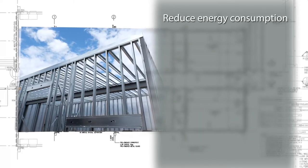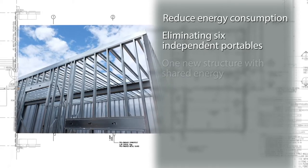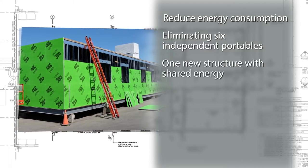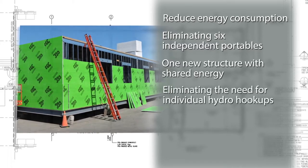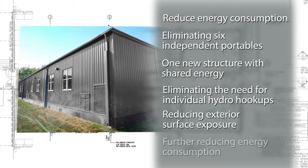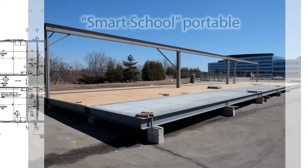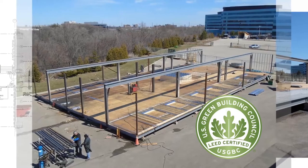The school board's objective with the portable was to reduce energy consumption in a variety of ways. First, by eliminating six independent portables and combining them all into one structure, all energy is shared and contained within the single new structure. This eliminated the need for individual hydro hookups and significantly reduced exterior surface exposure, further reducing energy consumption.